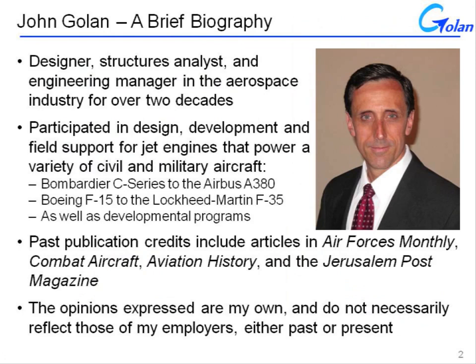To give a little background about myself before I begin: I have been a designer, structures analyst, and engineering manager in the aerospace industry for over two decades. I've participated in the design and development as well as field support for a variety of jet engines, both civil and military, and I've been published in a number of different magazine and news article venues over the years. The opinions expressed here are my own and do not necessarily reflect those of my employers.